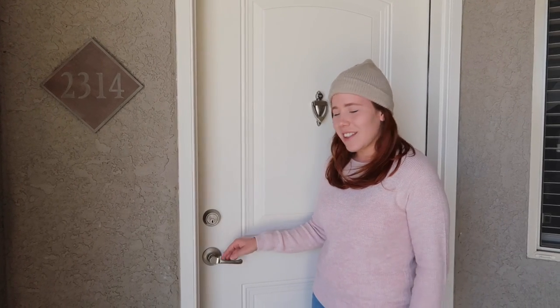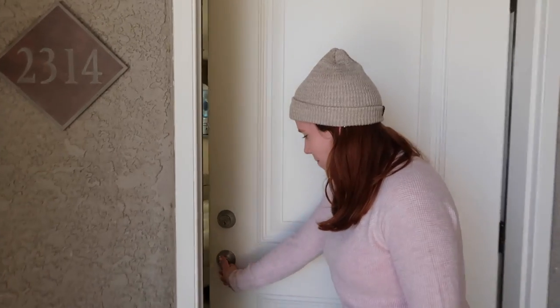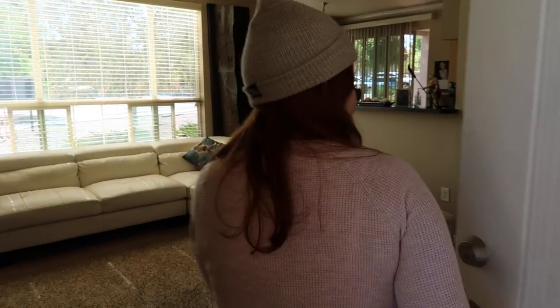Hey everyone, welcome back! Today I'm going to be doing an updated house tour. It's been a couple months since I did my last house tour and it was a little empty inside, so this time around there's quite a bit more items inside the house. So let's just get started.